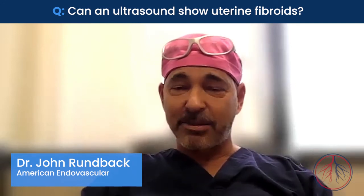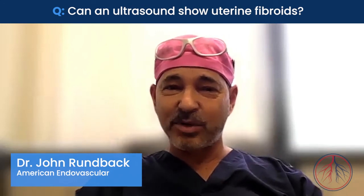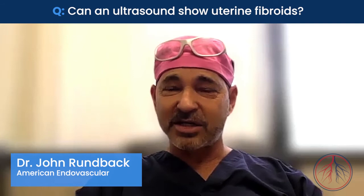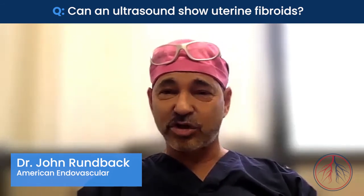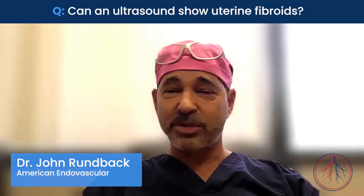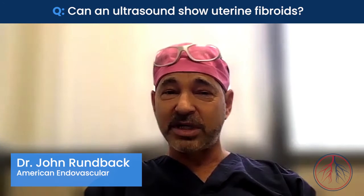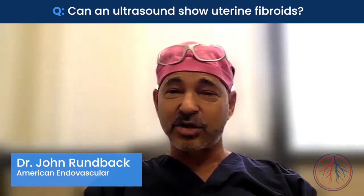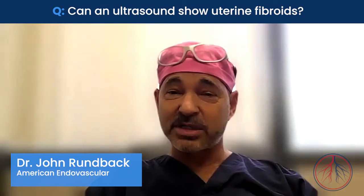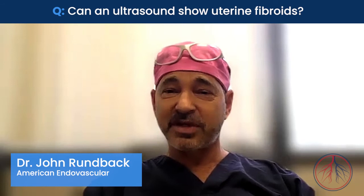This can either be a transabdominal ultrasound — the same type of ultrasound you may be familiar with if you've had a baby, where they look from the outside at the uterus and the fibroids — but also a transvaginal ultrasound where the probe is inserted from below to see much more closely and in more detail the fibroids. These are often the first tests done and can diagnose not only the presence of fibroids, how many there might be, where they're located, and if they might be the cause of the symptoms.